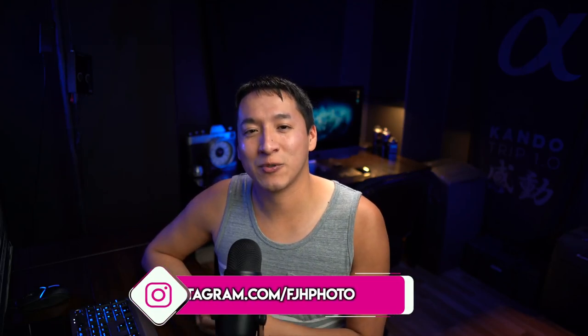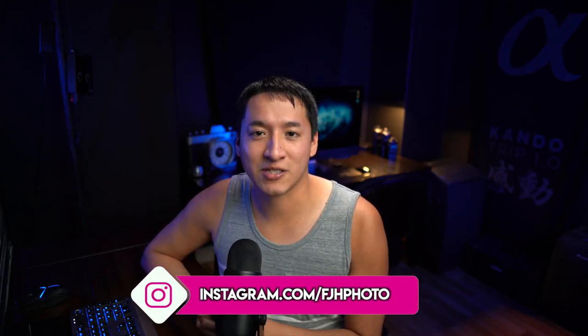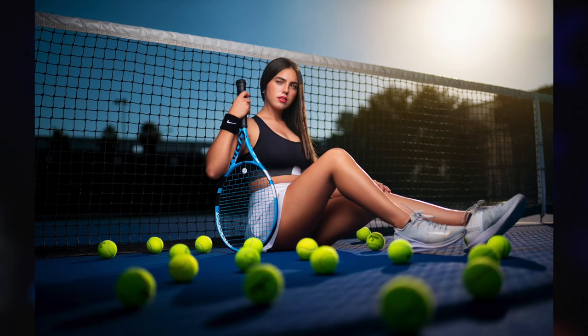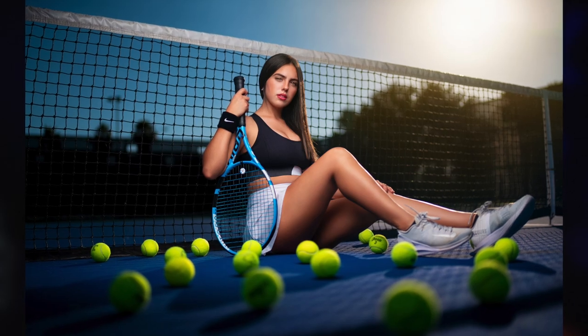Hey guys, my name is Francisco Hernandez and today I'm doing another episode in my 'Building the Shot' series, which is a series I started to basically break down everything I can about how a single photo of mine was taken. In this video I'm going to go over this image on the screen right here of Catalina that I took at a photo shoot a couple weeks ago.